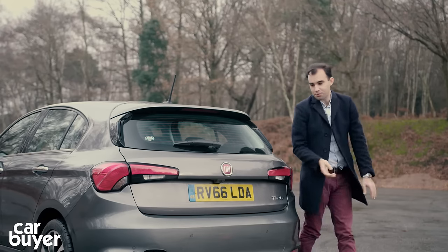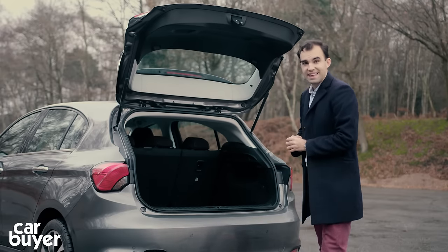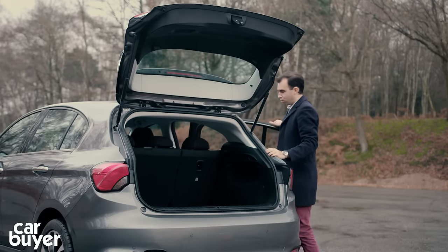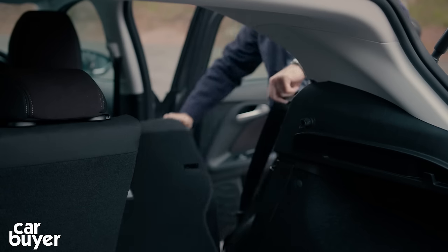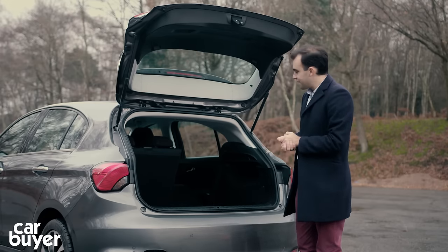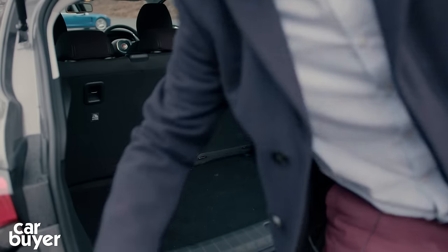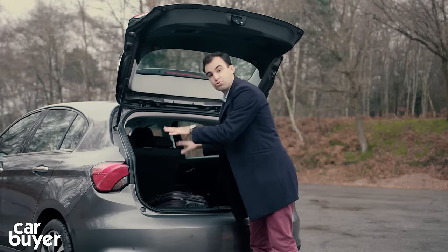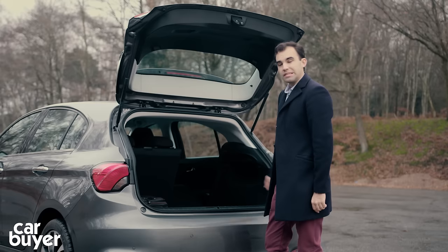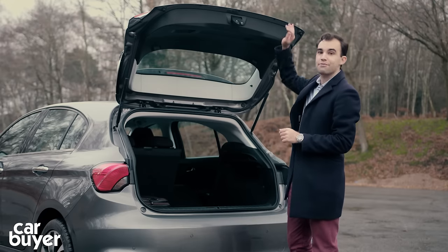Things do improve when we get to the boot, because there's 440 litres on offer, which is considerably more than the Ford Focus and the SEAT Leon. The space is nice and square, and you can make it larger with the 60/40 folding rear seats, which are quite straightforward to fold down. What's not quite so nice is that there's no moveable boot floor, which means there's a bit of a drop down into the boot when loading heavy bags, and a step from the floor to the back of the seat. However, a space-saver spare wheel comes as standard on every Tipo.